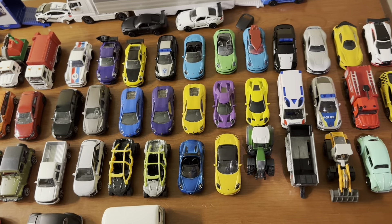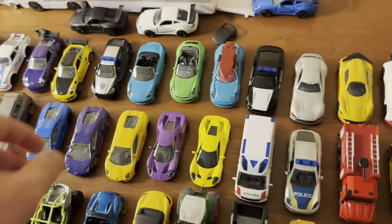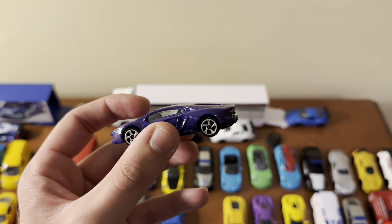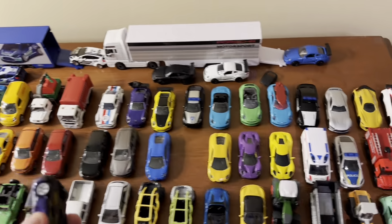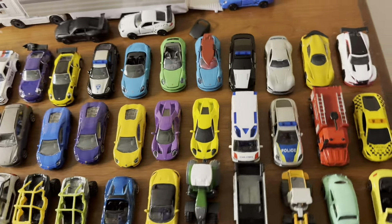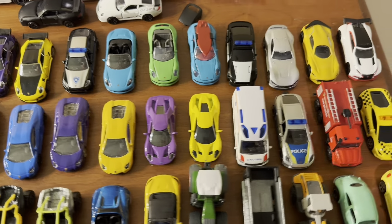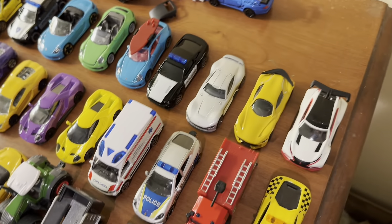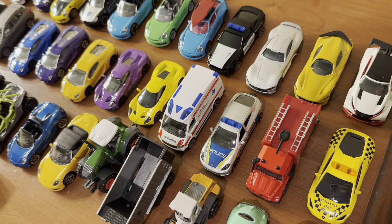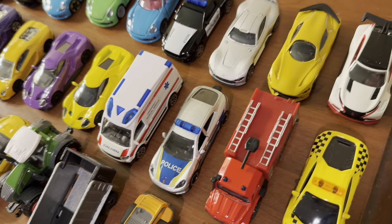First up are three Lamborghini Aventadors in blue, purple, and yellow. I actually made the wheels of the purple version silver with a Sharpie, which came out looking really cool — the wheels are black as standard. Then there are two versions of the 2017 Ford GT in purple and yellow. Then a Volkswagen Crafter Ambulance, which is true 1:64th scale, and another Porsche Panamera police car in silver with a blue light bar and blue hood.